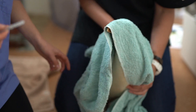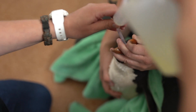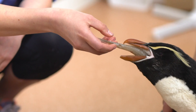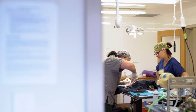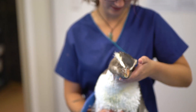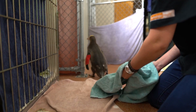In the mornings we get here, clean out their houses, give them all their morning meds and fluids, give them fish, and then there's normally one or two procedures a day. With these guys, we'll give them a general anaesthetic, see how their wounds are doing. There's a lot of taking bloods, making sure everybody's feeling healthy and fine as well.